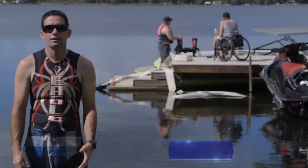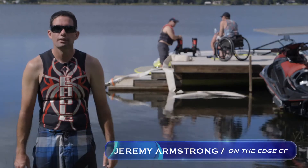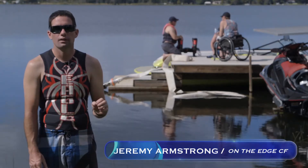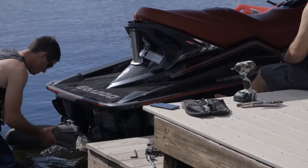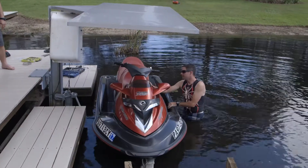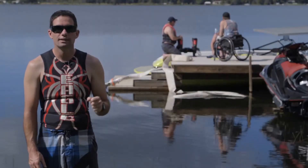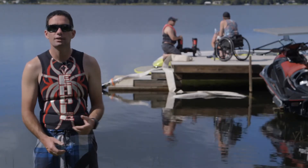I'm Jeremy Armstrong. I am here from On The Edge Children's Foundation in Winter Haven, Florida, and we are about to test out the Freedom Flyer. The Freedom Flyer is going to be our first ever adaptive addition to HydroFlight Sports.